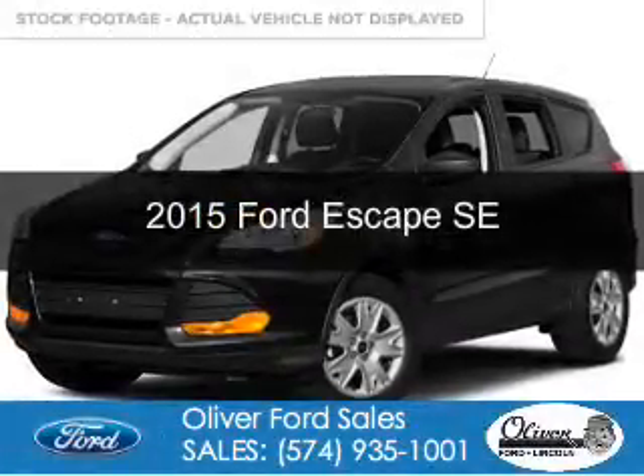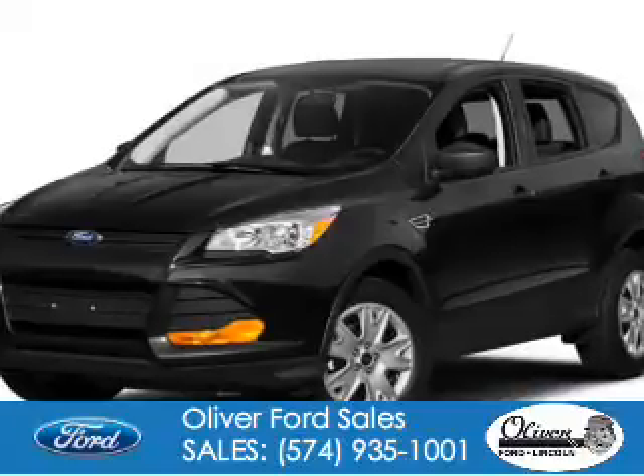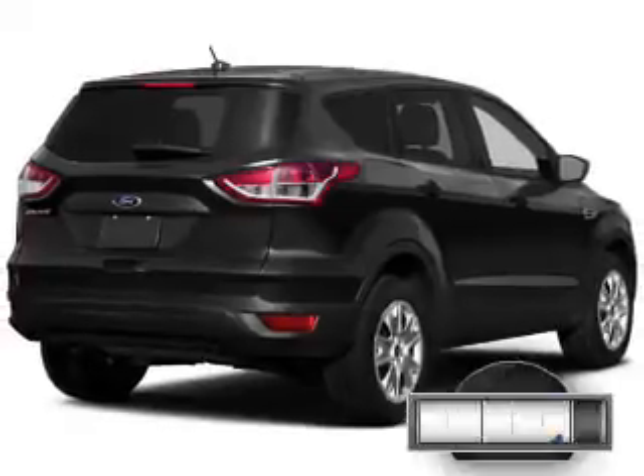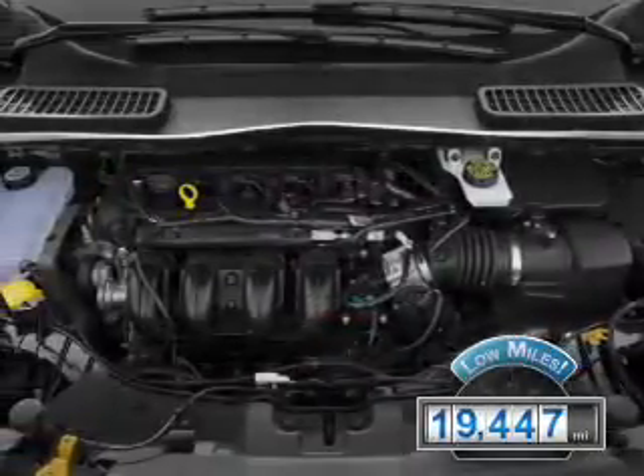This is a used 2015 Ford Escape. It's powered by front-wheel drive, a 1.6-liter four-cylinder engine, and a six-speed automatic transmission. With fewer than 20,000 miles, this vehicle has a long road ahead.